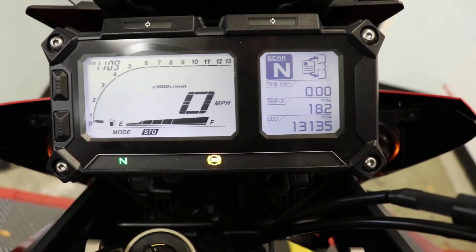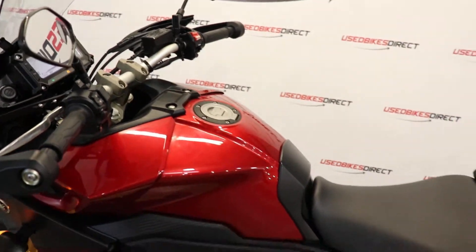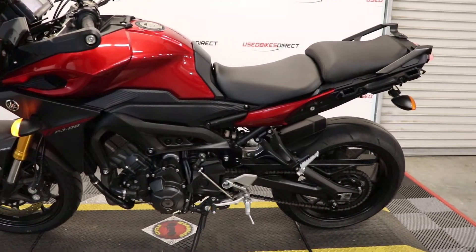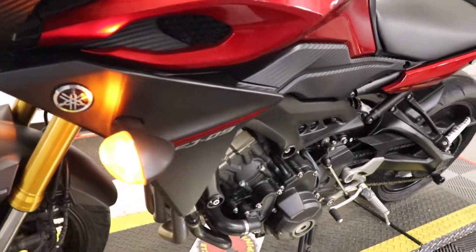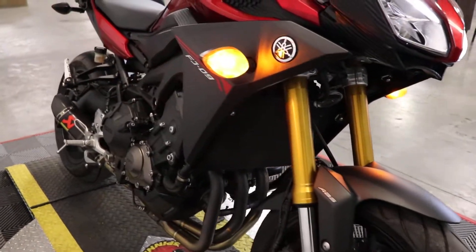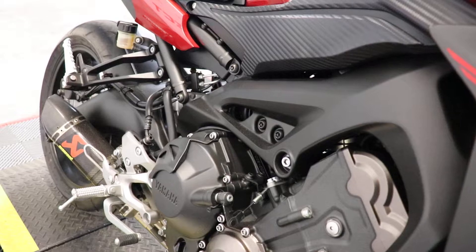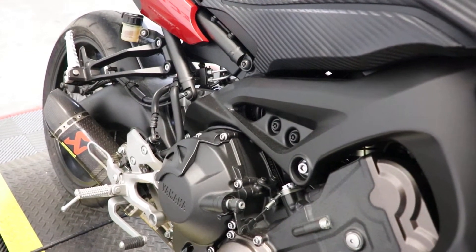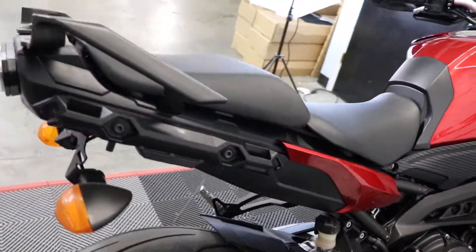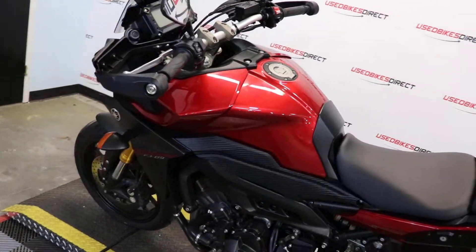Let's crank it up and listen to how she sounds. All right, guys, remember to find us at usedbikesdirect.com. Give us a call or shoot us a text at 225-292-6242.